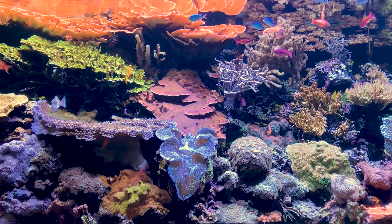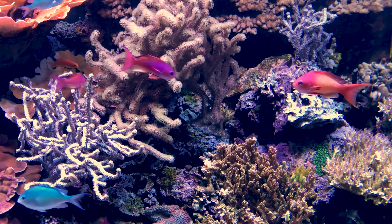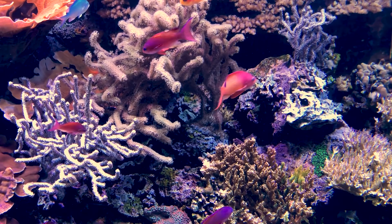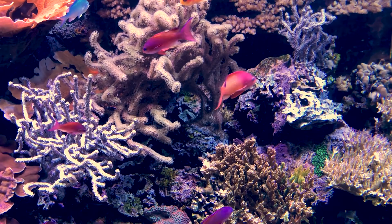That means most saltwater fish are wild caught, which is a problem because their collection is poorly regulated and more often than not, unsustainable. Luckily, the most iconic saltwater fish is leading the way for a more sustainable and ethical hobby.